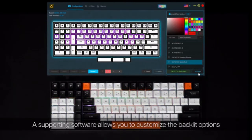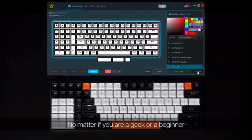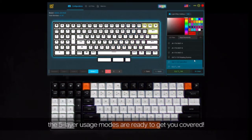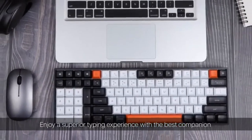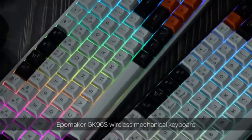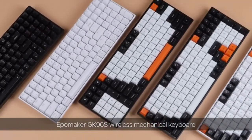A supporting software allows you to customize the backlit options and remap all the keys. No matter if you are a geek or a beginner, the five-layer usage modes are ready to get you covered. Enjoy a superior typing experience with the best companion — the Ipomaker GK96S Wireless Mechanical Keyboard.